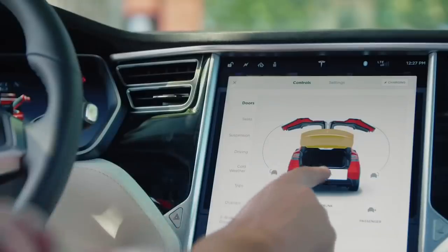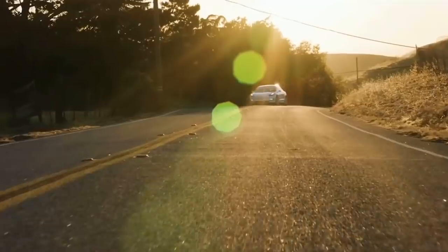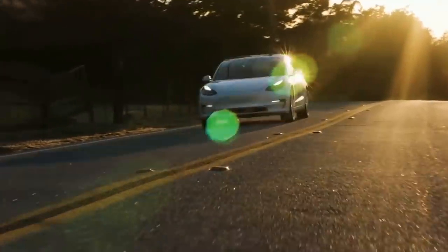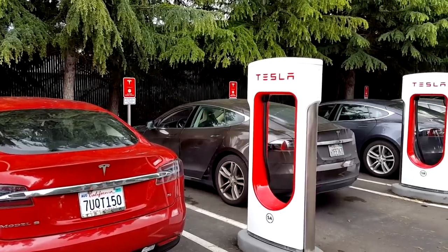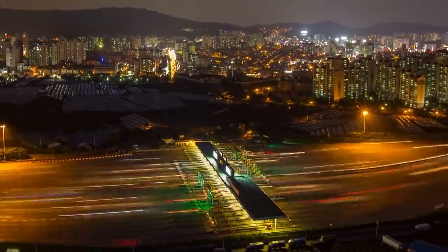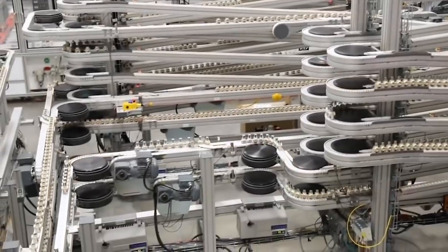Making electric vehicles affordable for the masses is the single most crucial task they need to achieve. Although the existing price range of Tesla's EVs is quite reasonable given their amazing specs, performance, and minimal maintenance costs, they are still significantly out of reach for the middle class, which makes up the largest consumer base. Hence the necessity to produce cheap yet efficient batteries.